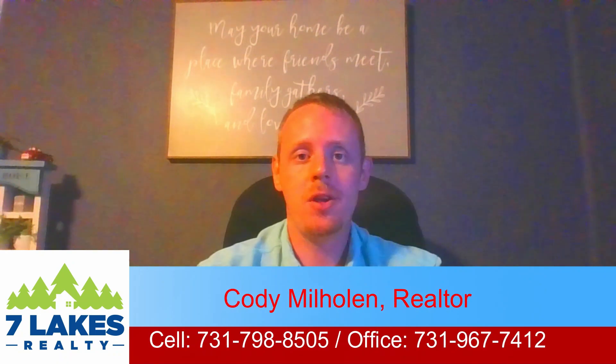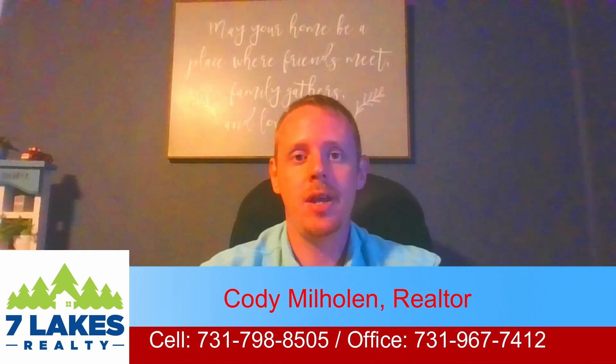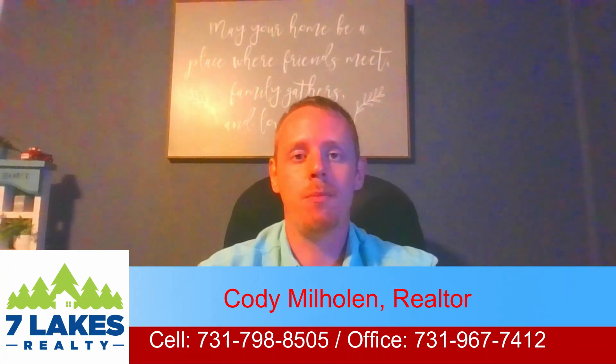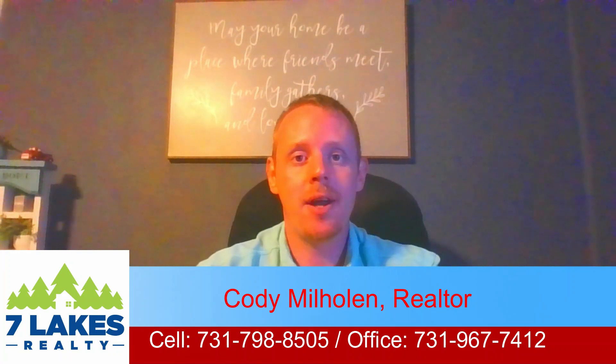So that's going to do it for this property tour. I hope you enjoyed it. Remember, if you're interested in this house, give me a call. I'll get you more information on it, I'll get you over there to see it. If you're watching on YouTube, you can look at it on realtor.com in the description box below. So until then, I'll see you guys in the next one.